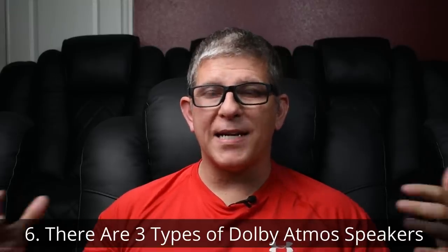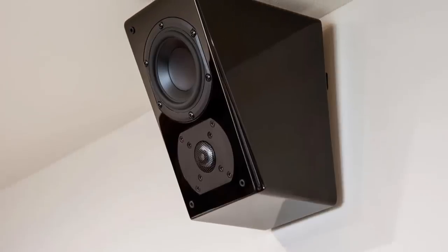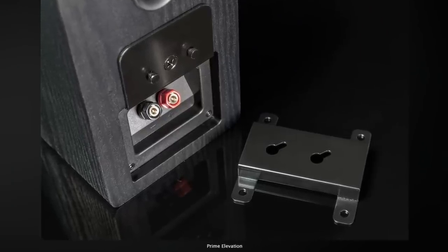Number six: there are three main types of Dolby Atmos speakers. The first and best experience is with in-ceiling or on-ceiling speakers — when you mount speakers directly above you, that's where you get the most realistic sound. If you can't cut holes in your ceiling, the next best option is height elevation speakers, which mount on the wall angled downward. Some, like the SVS elevation, have brackets that allow you to mount them on the ceiling as opposed to in the ceiling.